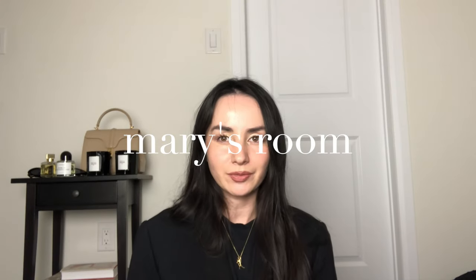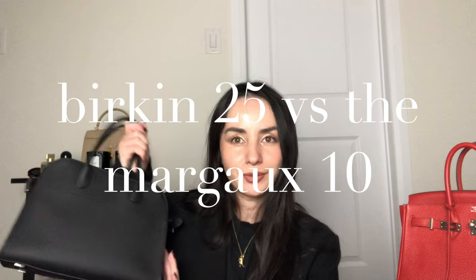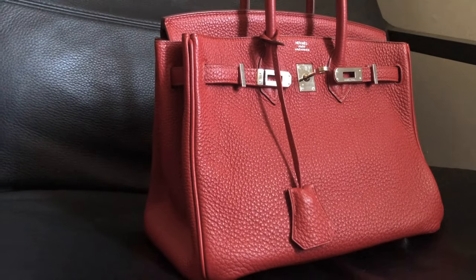Hey guys, thank you so much for joining me in another video. So as you can tell based on the title today, we are doing a comparison between the Hermès Birkin 25 and the Margot 10. This has been a highly requested video. There's a lot of ways at which both of these bags are quite similar, but they're also very different. In today's video, I thought we'd talk about the 10 ways that they are similar, 10 pros for the Birkin, 10 pros for the Margot, as well as which do I recommend.